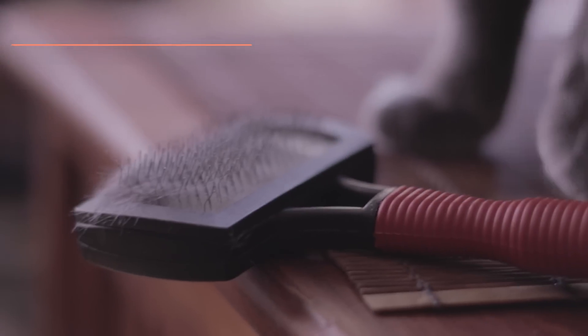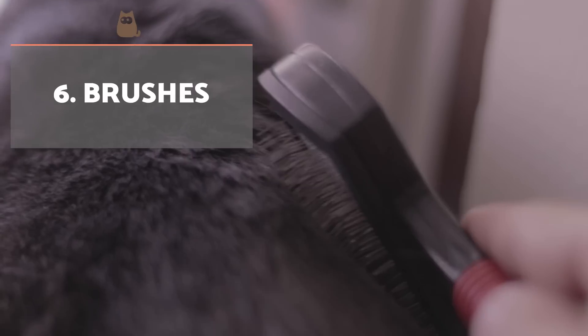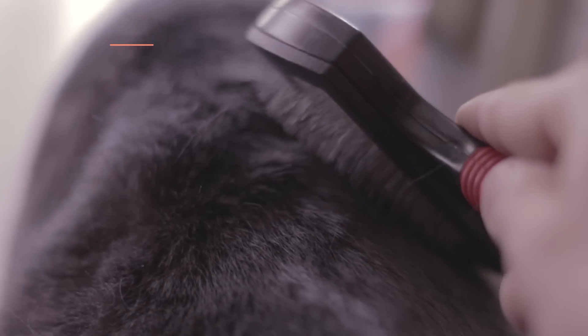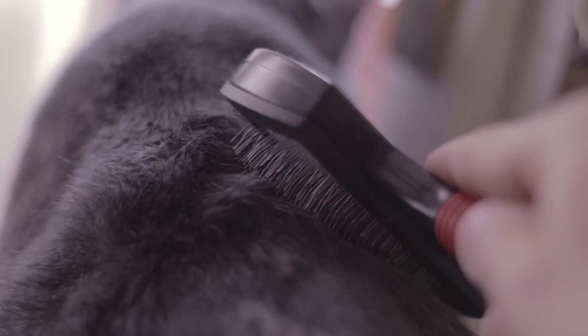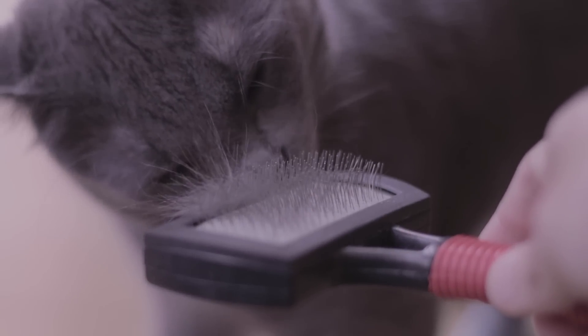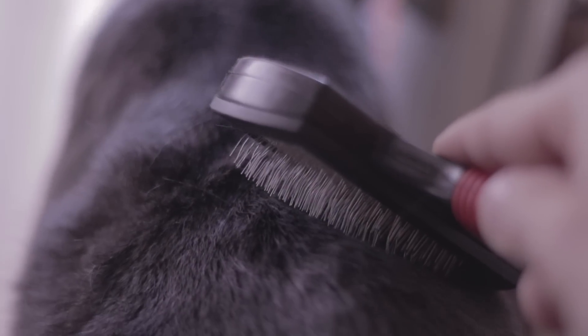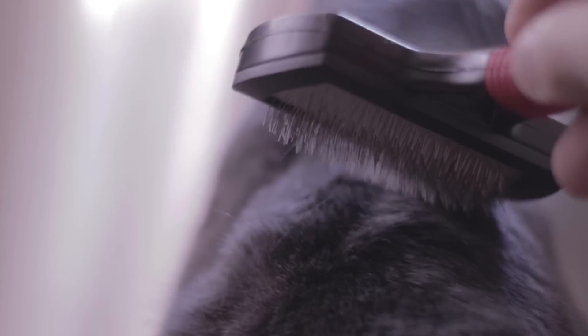It's highly recommended we brush our cat's fur at least once a week to remove dead hair and accumulated dirt. This brushing routine will also help us check their hair and skin for any parasites or health problems. We need to brush more during shedding season, which usually occurs during the seasonal changes in spring and fall.